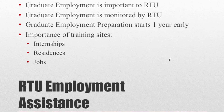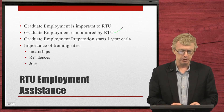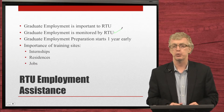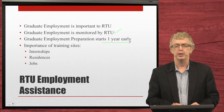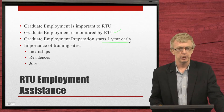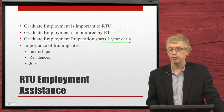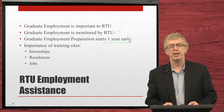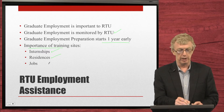RTU employment assistance — our graduates are very important to us. Having them get a job immediately upon graduation is one of our key metrics, and we are well above the national average. We are well networked, and at the halfway point — with one year remaining — we start working on employment opportunities both nationally and internationally. Training sites are also critical so that students have great internships, residencies, and then jobs upon graduation.